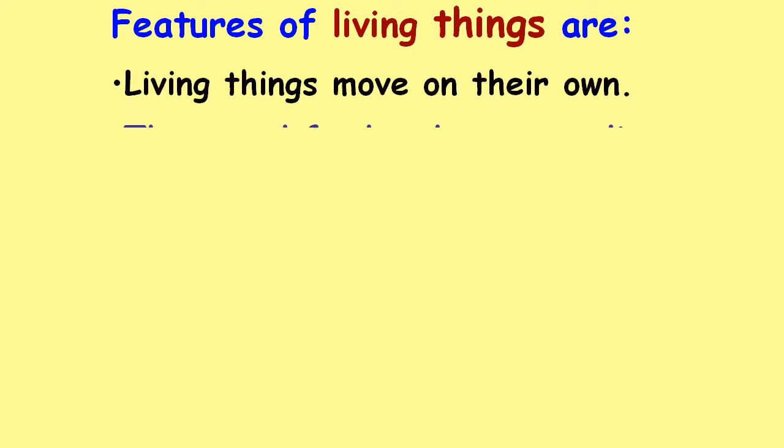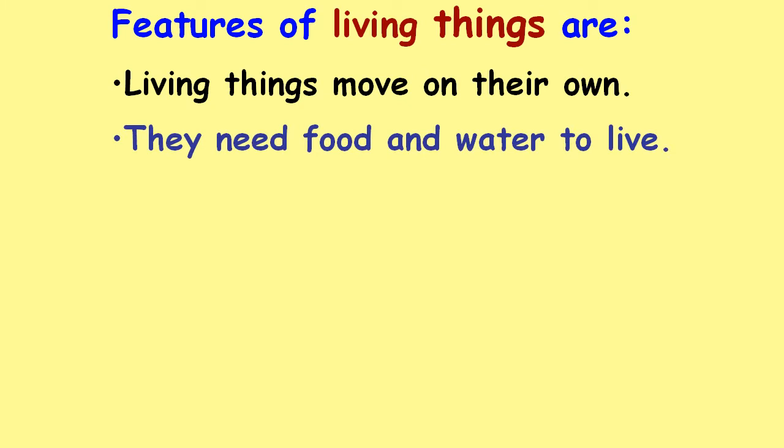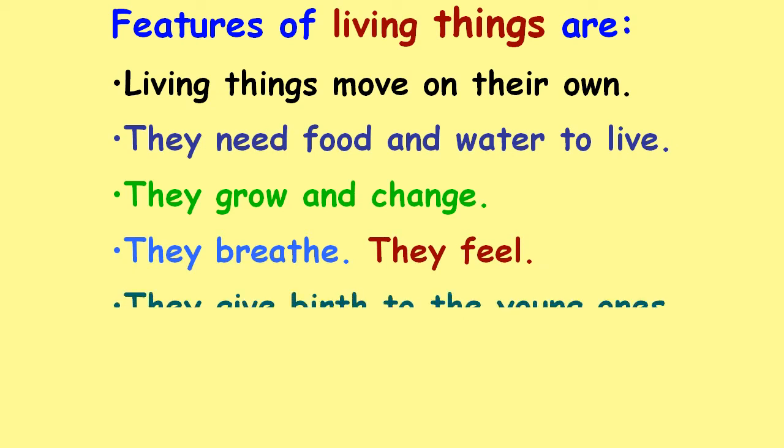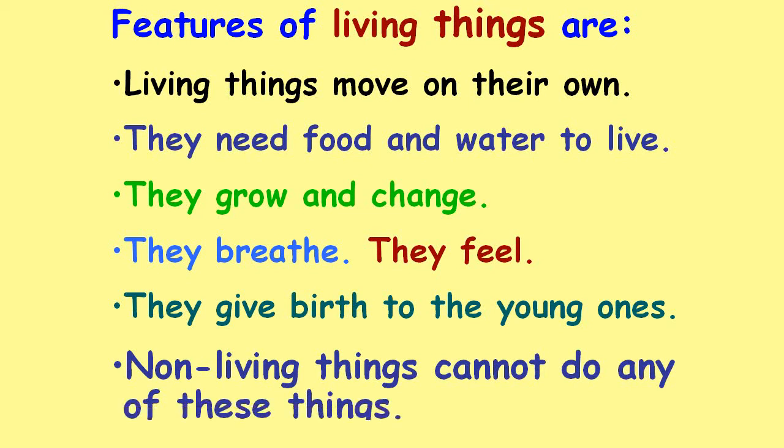Features of living things: Living things move on their own. They need food and water to live. They grow and change. They breathe. They feel. They give birth to young ones. Non-living things cannot do any of these things.